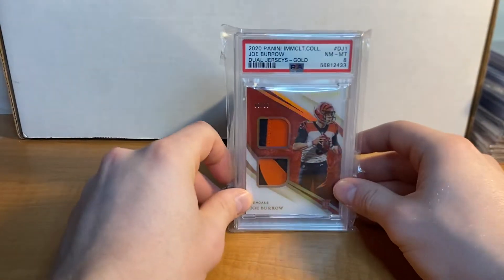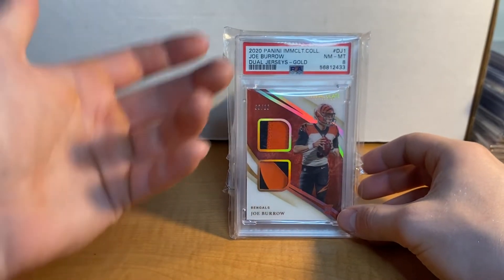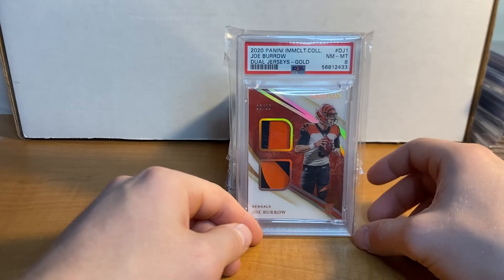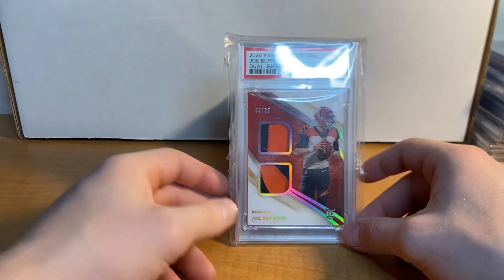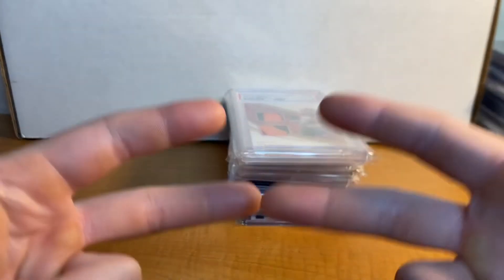Alrighty guys, there is my top Bengals and Rams cards. Hope you guys enjoyed this video and I will be back with another video soon. Peace.